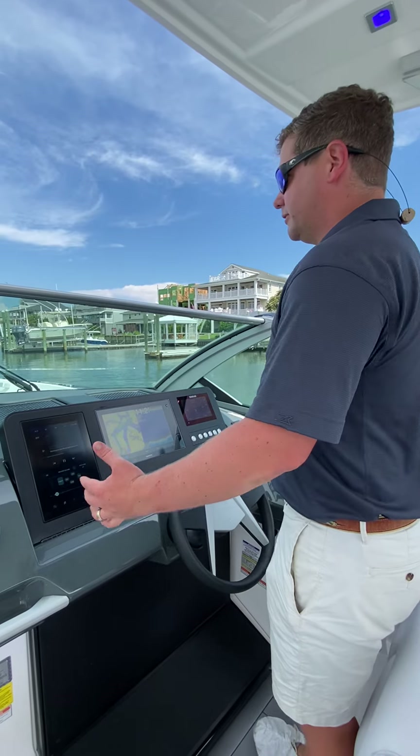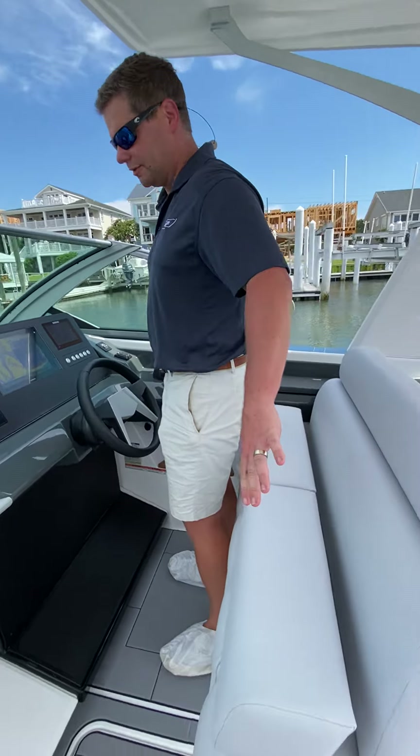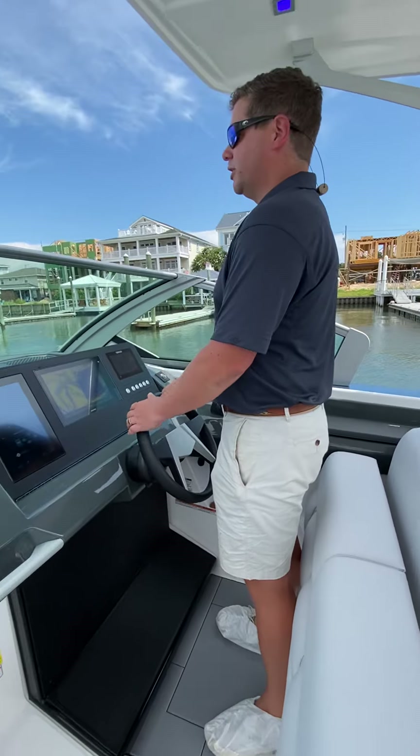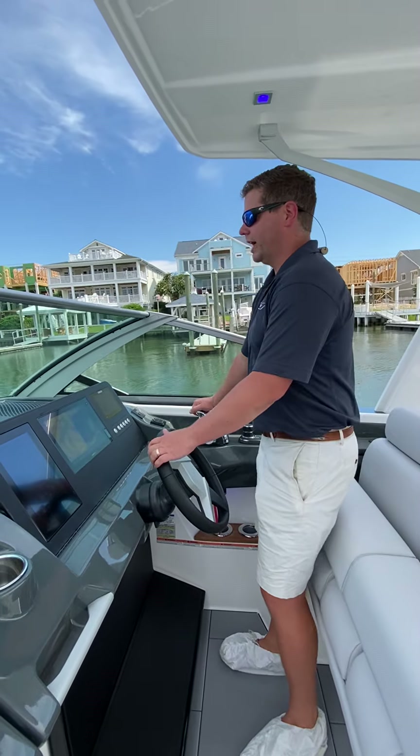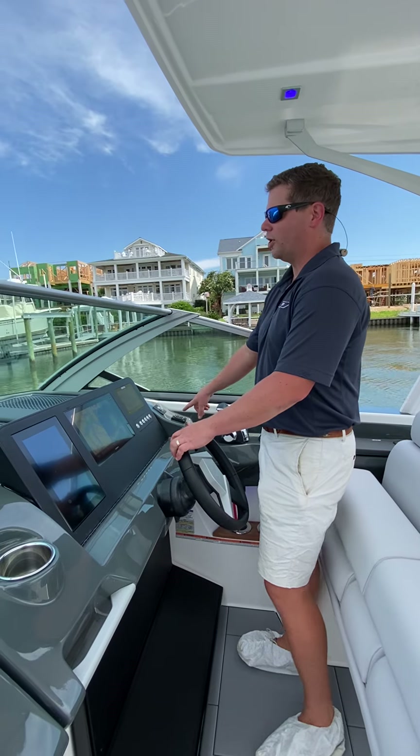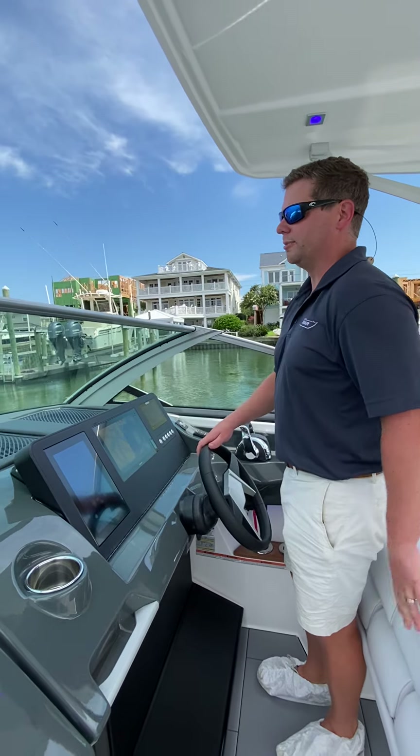It's a really nice helm seating with tons of comfortable seating for two here. Good steering position, and then your joystick and great access to controls right here. And then your automatic trim tabs on this boat as well.